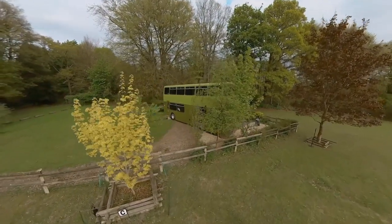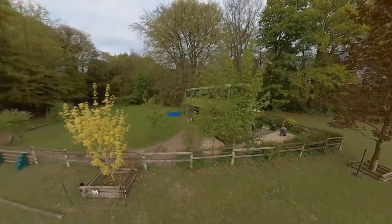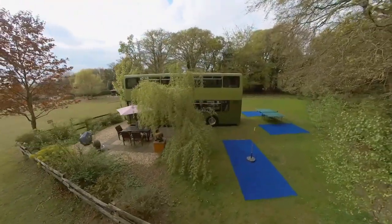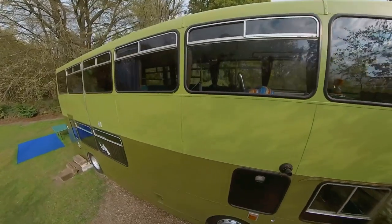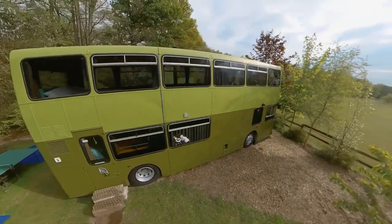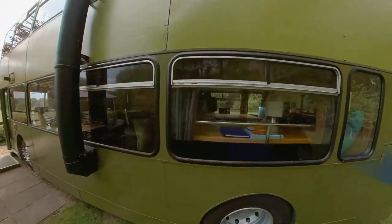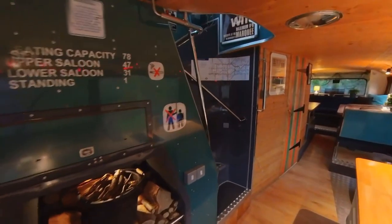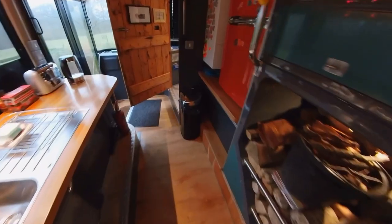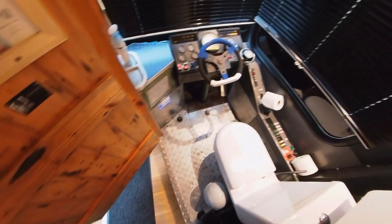Always found British double-decker buses fascinating? Well, good news — now you can not only ride one, but even live in one. Meet the Olive, a traditional double-decker bus that has been turned into a house on wheels, placed right in the middle of a scenic forest near London. It can easily accommodate a group of up to five people. There's room for cooking, sleeping, and relaxing, but the highlight is, of course, the washroom right where the driver once sat.